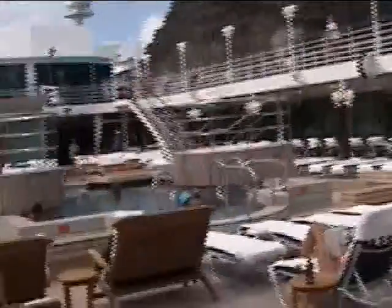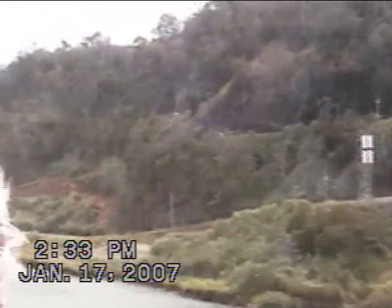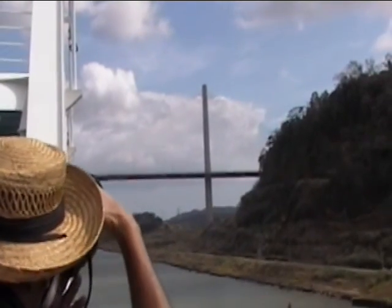They said they had to cut right through this rock here. Lots of water here, pouring through a little waterfall. There's a thousand-meter bridge we're going by.